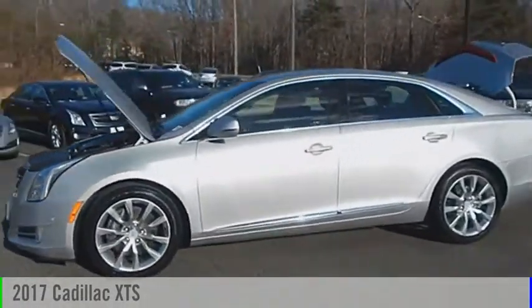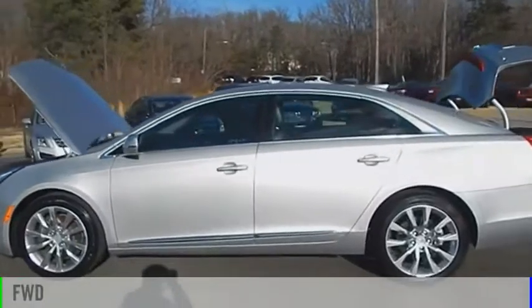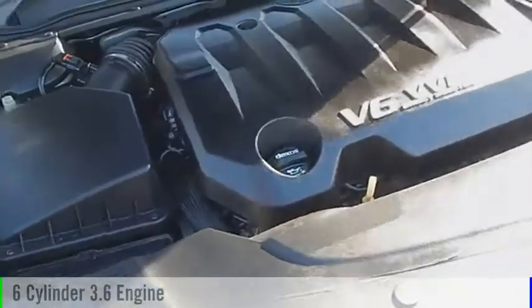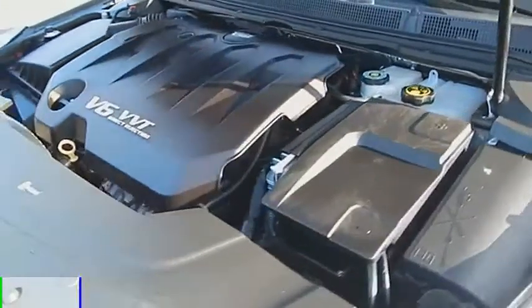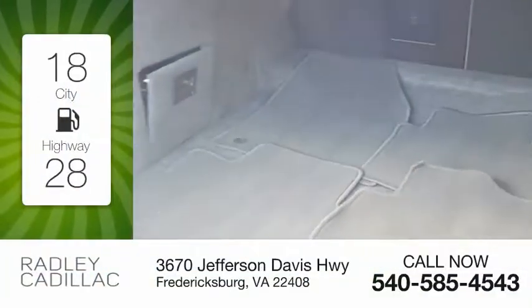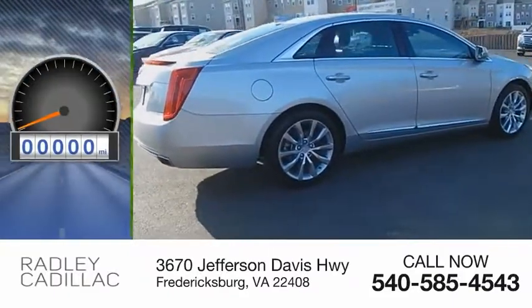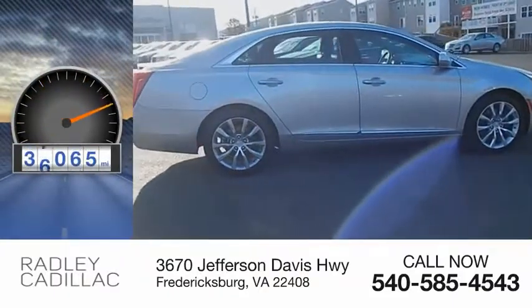2017 XTS. This vehicle is powered by a front-wheel drive, six-cylinder, 3.6-liter engine, and comes with an automatic transmission. Great fuel efficiency saves you money by requiring fewer trips to the gas station. This vehicle has less than 40,000 miles.